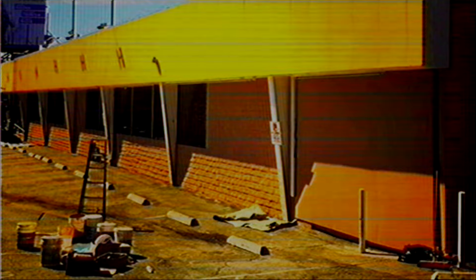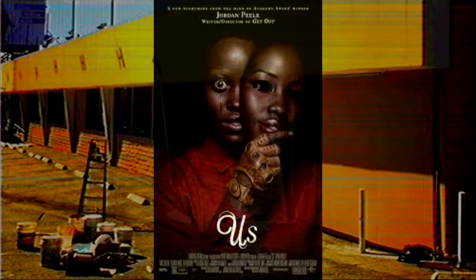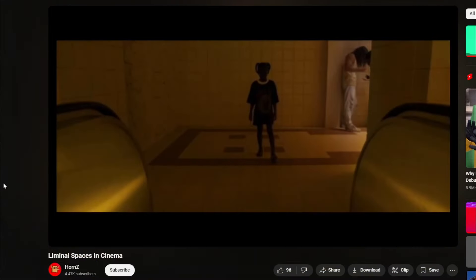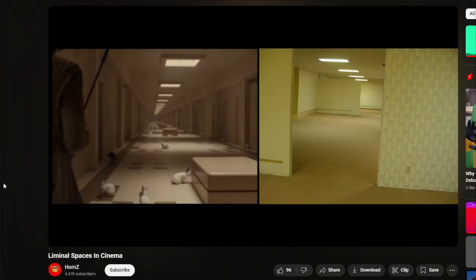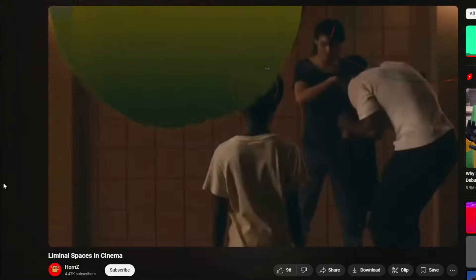The next few movies I'm going to mention aren't entirely liminal, but have a few great liminal scenes that are so interesting to look at. In the movie Us by Jordan Peele, there is this great underground tunnel of intricate rooms that seem to span on infinitely and has the same aesthetic as the backrooms. The lighting is yellow and the rooms are simple and mundane — it's just so creepy and gives an interesting feeling to the setting. The YouTuber Horn Z actually explains it really well in his video — I'll link it here.